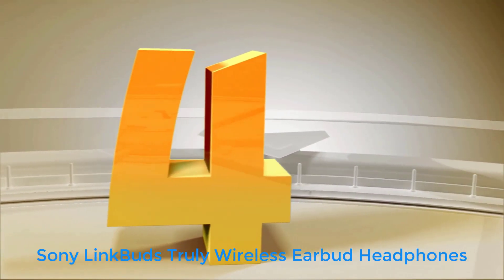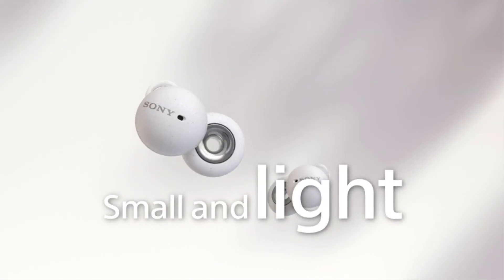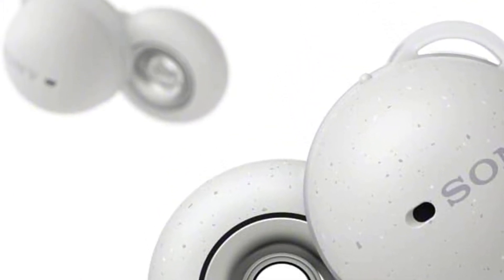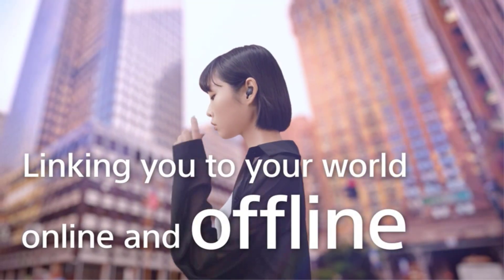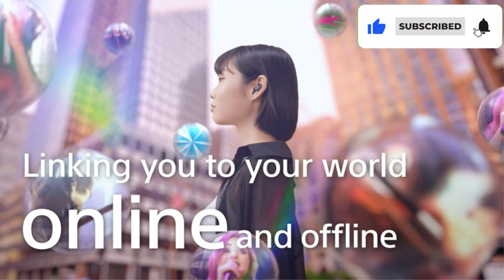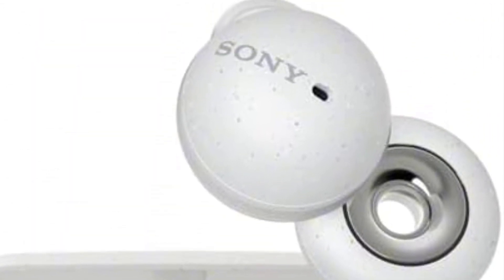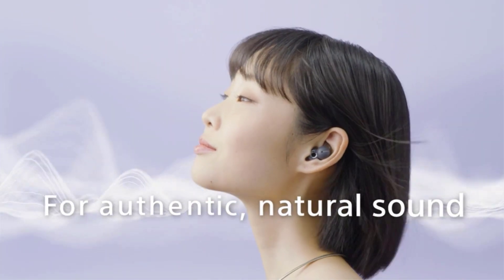Number 4: Sony Link Buds Truly Wireless Earbud Headphones. If you're looking to maintain a level of situational awareness similar to that given by bone conduction headphones but prefer the look and feel of earbuds, Sony's innovative Link Buds are worth considering. This unique pair of lightweight earbuds — small enough to hang from succulents, as shown above — use a ring-shaped speaker and flexible anchor to stay secure within your ear while letting in ambient noise, making them a great choice for running in loud environments and areas with heavy traffic. The size of each fin can be custom-fitted to your ears using an included selection of five sizes, resulting in an incredibly comfortable and snug fit that won't budge during your run.